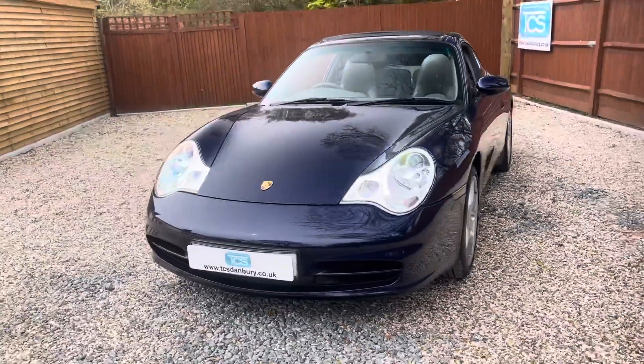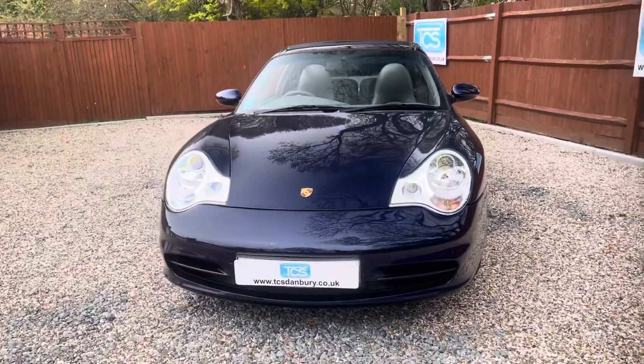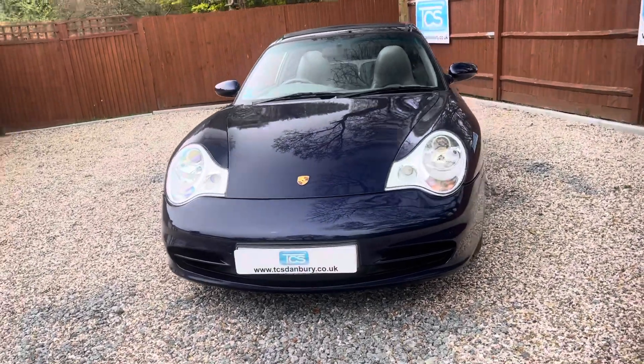Last service was done this month, MOT due February 2022. Let's take a look inside.